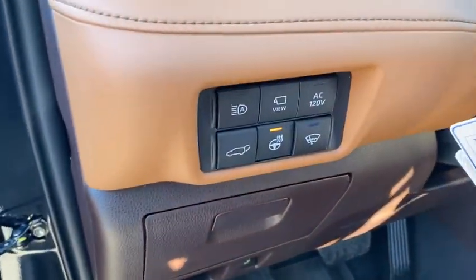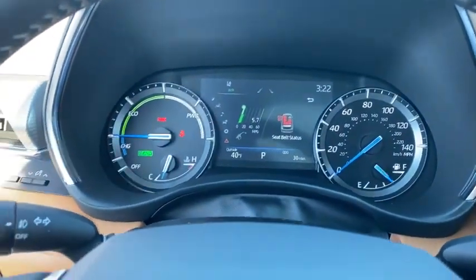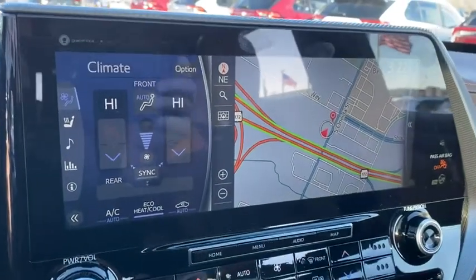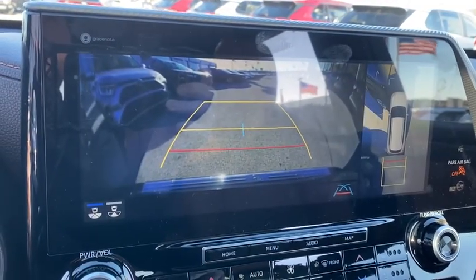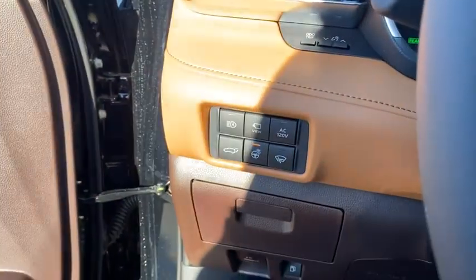Here are some of this vehicle's great options: panoramic moonroof, trip computer, fog lights, leather seats, day and night rearview mirror, outside temperature gauge, head-up display, engine immobilizer, body color door handles, tinted glass, front license plate bracket, and splash guards.